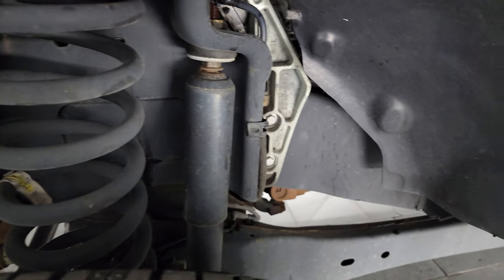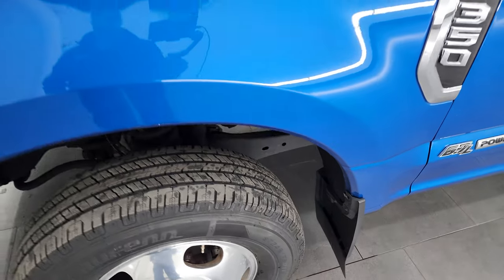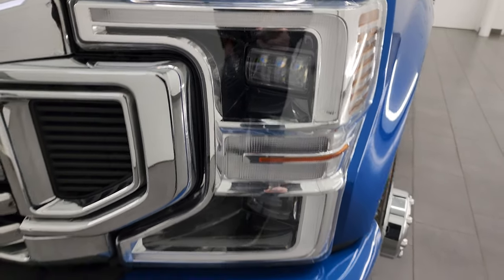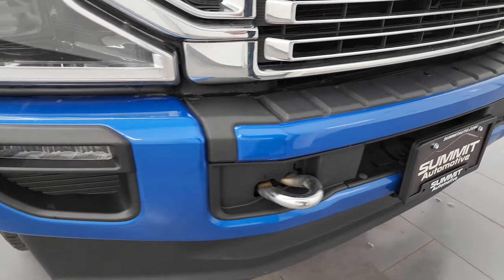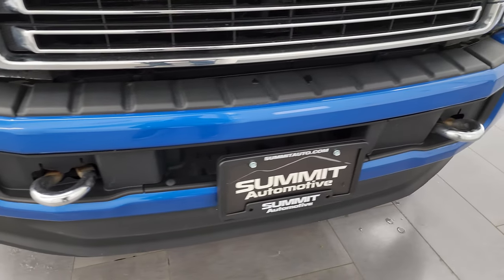Frame and underbody is exceptionally clean. This is a one owner, clean title history, clean Carfax out of New Jersey. Front fender is in absolutely perfect condition. You get the LED headlamps, LED running lights, and the LED fog lamps. Front bumper is in nice shape. You get the painted bumpers with the platinum package, and you also get the chrome tow hooks. Lower valance is in really nice shape as well.